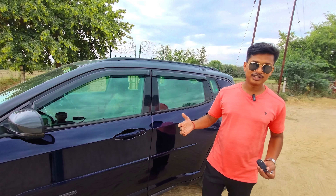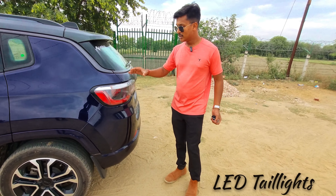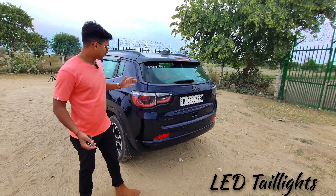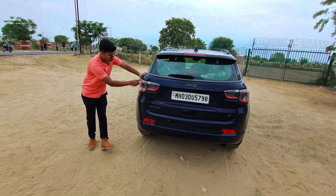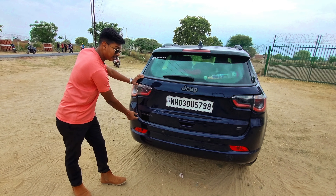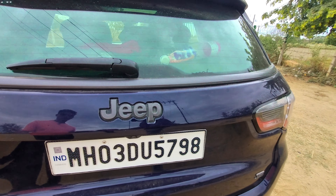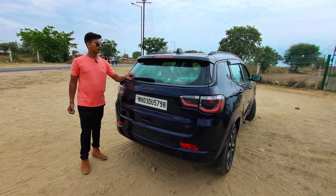There are luxury features on both sides. You can see the tail lamp, which is very beautiful and luxurious. This tail lamp has LED lights. You can see the 4x4 badging below. This is a 4x4 — a powerful car with the 4x4 option.